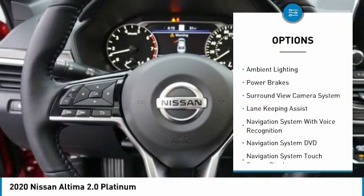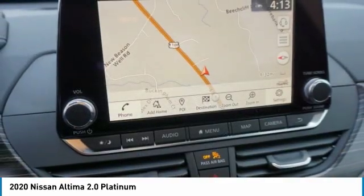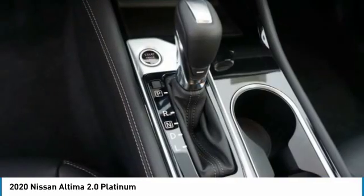Traction control, stability control, anti-lock braking system, remote engine start, braking assist, ambient lighting, and power brakes.